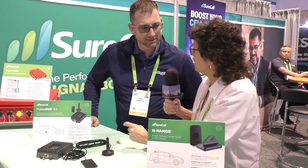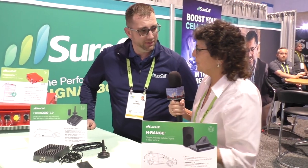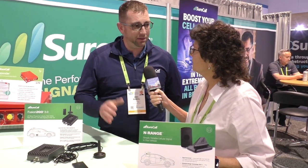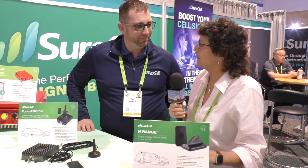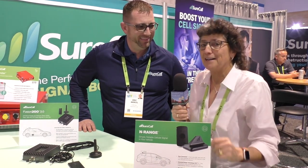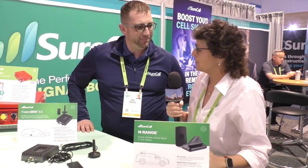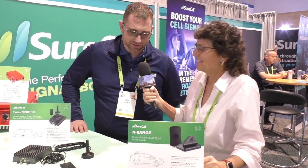The Fusion 2 Go 3.0 floods the whole entire car with signal. How much does it list for? $399. Where can people find SureCall devices? You can learn about them at surecall.com and purchase from retail partners like Amazon and Best Buy. This solves a real problem — I wasn't sympathetic until it happened to me. A lot of truck drivers and RV drivers that are listening — this would be a great solution.